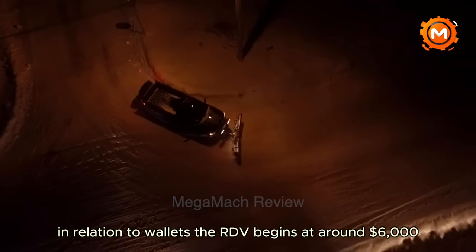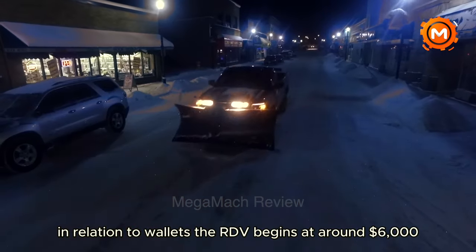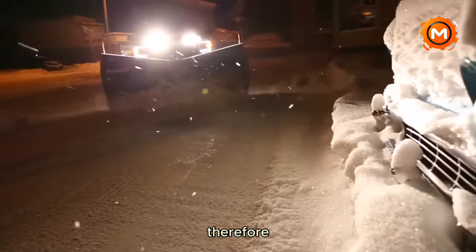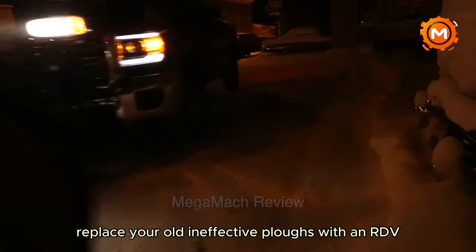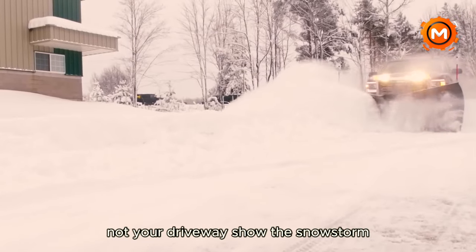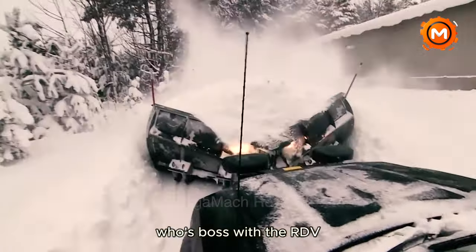In relation to cost, the RDV begins at around $6,000 — think of it as an investment in winter supremacy. Replace your old, ineffective plows with an RDV, give the white stuff to the snow angels this winter, and show the snowstorm who's boss.